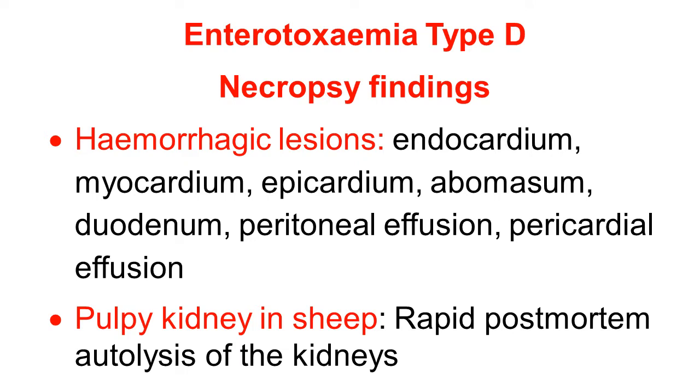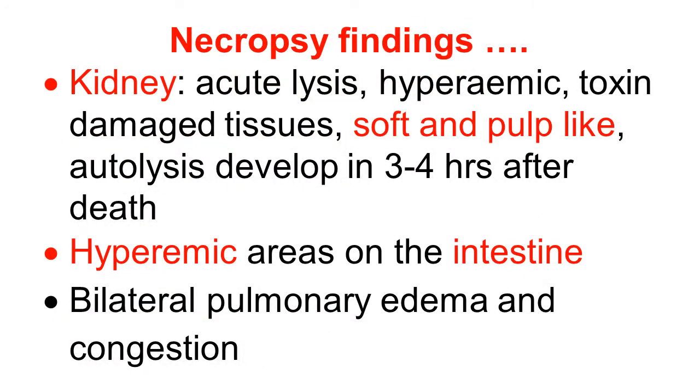A characteristic finding in acute disease in sheep is pulpy kidney disease — a very famous name — because of the rapid post-mortem autolysis of the kidney. The kidney gets autolyzed within a few hours after death. There is acute lysis of the parenchyma; the kidney becomes hyperemic and severely damaged by toxin, becoming soft and pulpy. Autolysis develops rapidly within 3 to 4 hours after death, and so it is named pulpy kidney disease.